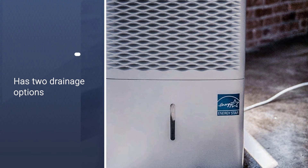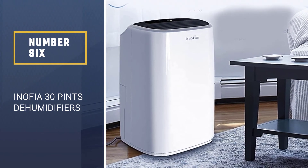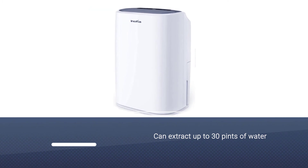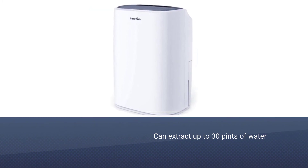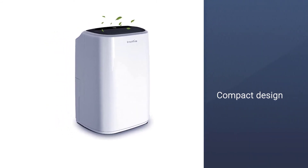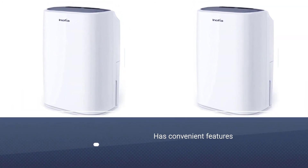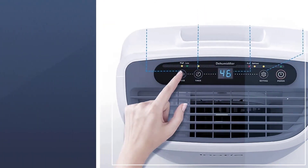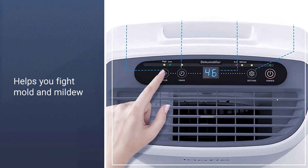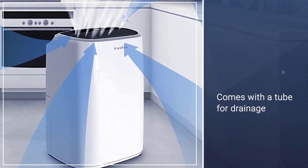Number six: Inofia 30 pint dehumidifier. The Inofia model can extract up to 30 pints of water in one day and is compact, making it easy to use as a portable dehumidifier. It has convenient features and moderate capacity, making it an excellent choice for smaller places like a studio apartment. It helps you fight mold and mildew caused by cooking or humid climates. You can also install a continuous drainage system in a few steps — the unit comes with a tube and installation instructions.